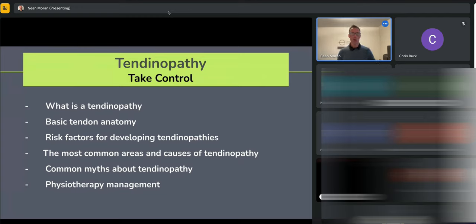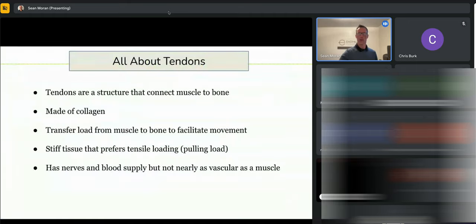Here's what we're going to cover tonight. We'll cover what a tendinopathy is, some basic tendon anatomy, risk factors for developing tendinopathy — because a lot of these are changeable — common causes and areas where we tend to see tendinopathy, a few myths, and what everybody's probably here for: optimal physiotherapy management for tendons.